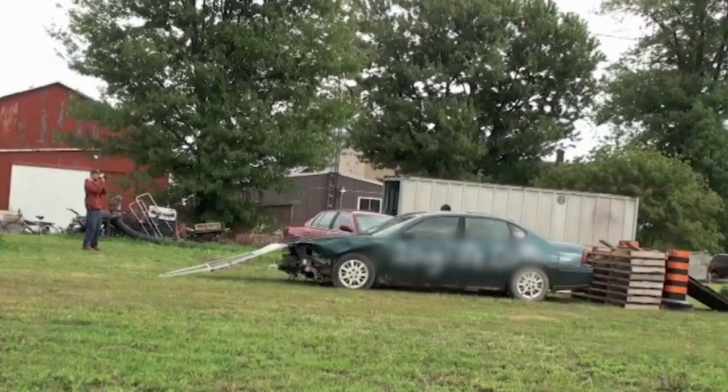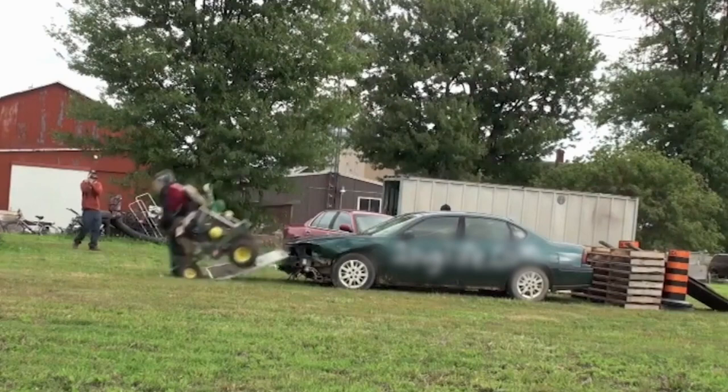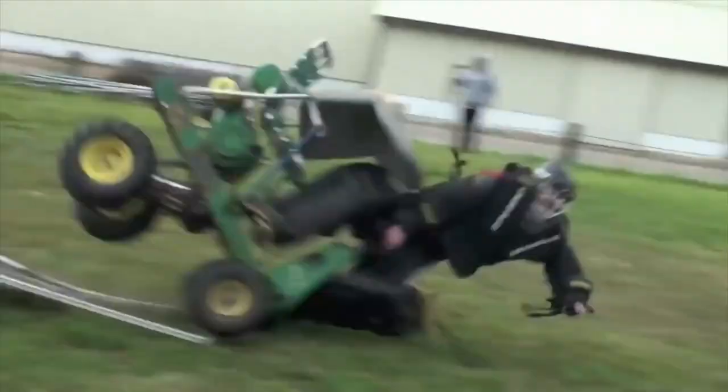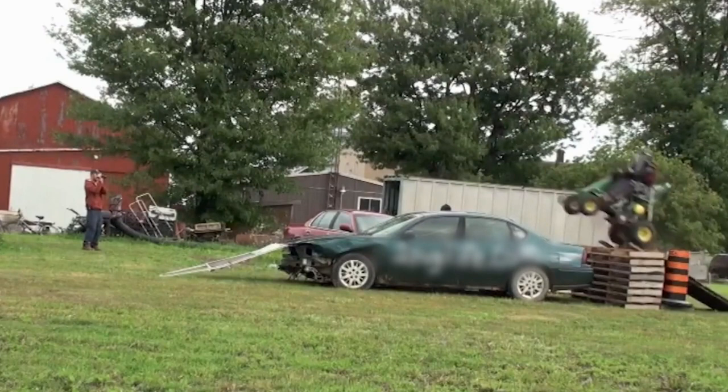Why don't people learn that gravity always wins? What makes the lawn mower travel through the air is projectile motion. The only force acting on it really is gravity — it's a race against how fast it's initially going and how fast gravity can suck it back towards the ground. In a normal vehicle designed for this sort of thing, you have suspension — giant springs that absorb shock and spread that force over a longer period of time so the impact is less.